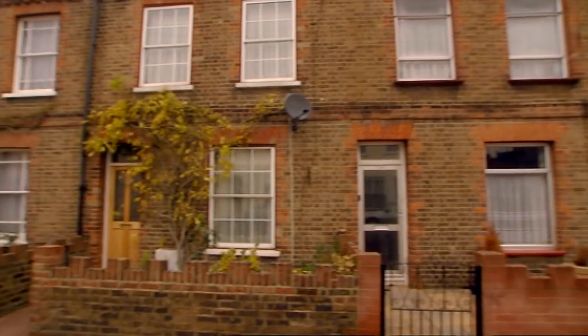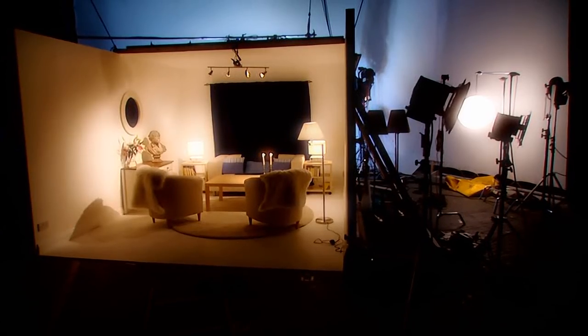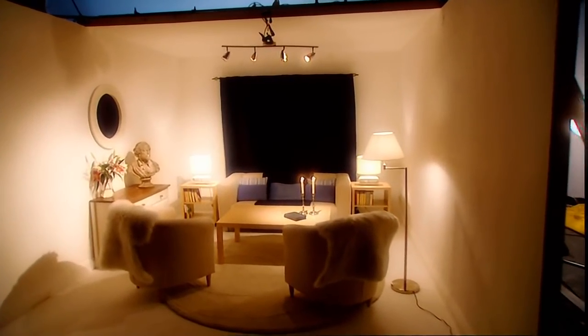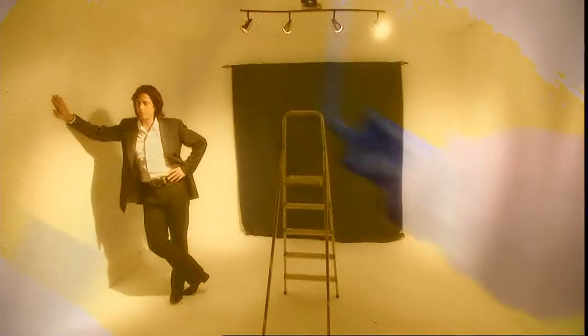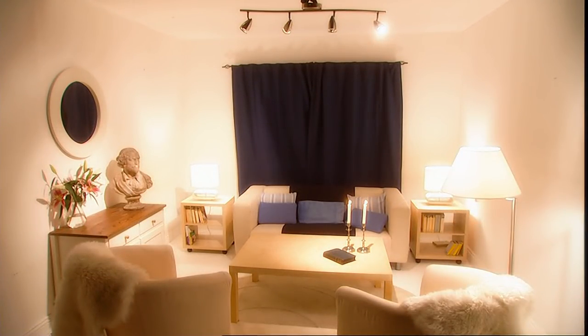We are applying the rules of design to the kind of houses that most people in Britain actually live in. In our laboratory studio, built to the exact dimensions of the average British living room, I'm going to show you how light affects our perception of colour and texture, and how all designers use the same layering system to light any space.